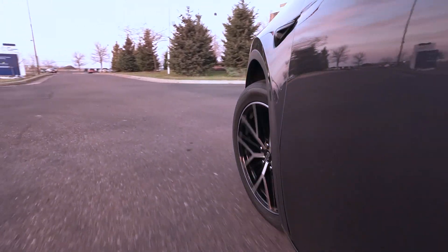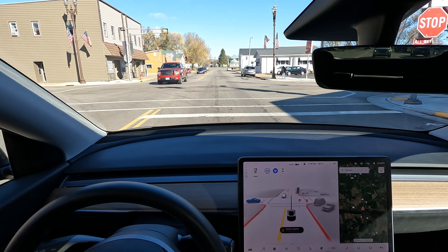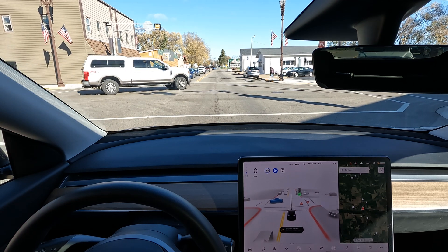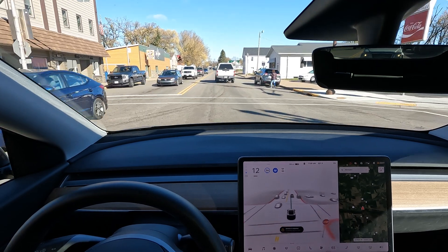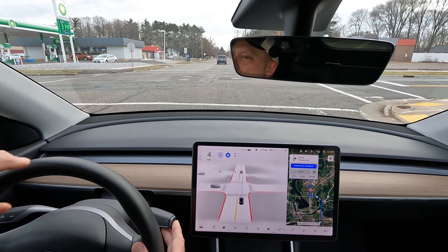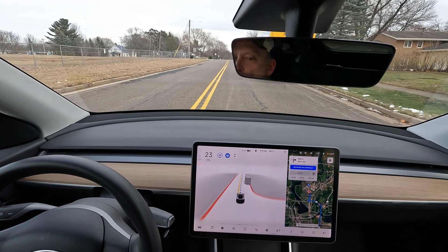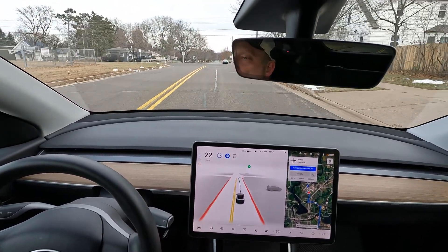There are a few very impressive things I've noticed about the full self-driving software. One is how the car navigates through a four-way stop when traffic is staggered in arriving at the intersection. The software detects when it is a vehicle's turn and proceeds through the intersection without human intervention. One caveat, though, is that if another driver is waving you through the intersection, the car will not respond to that request and will still wait for its turn. Another impressive feature is that the car will veer slightly over the centerline, even a double one, to avoid driving too close to a parked vehicle on the side of the road when it is safe to do so.